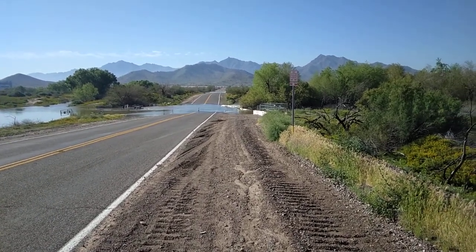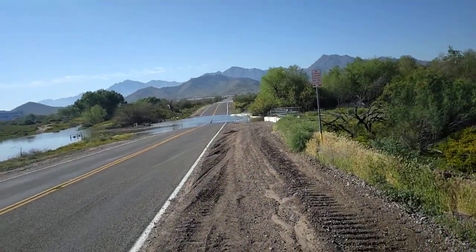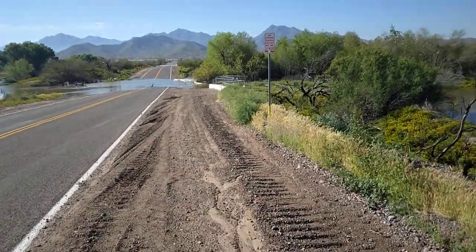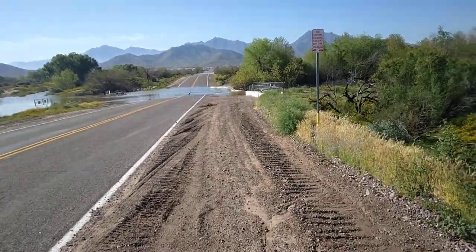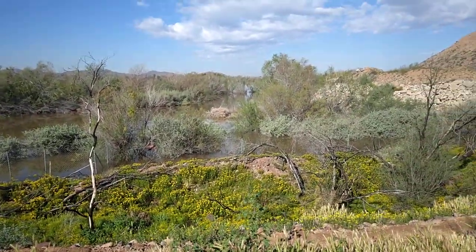Yeah, I think you can see that there. That's the Gila River. I'm going to walk a little. See, that's actually two parts of it there, kind of split between. I'm not going to try to swim across there because it's pretty good flow. So that's where it goes further west there.